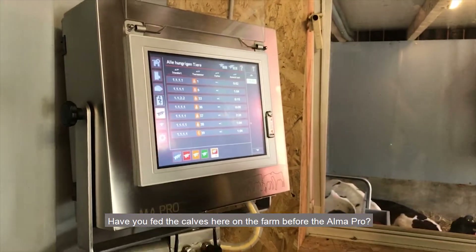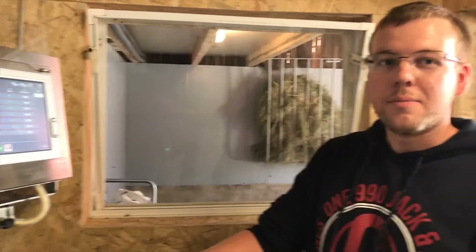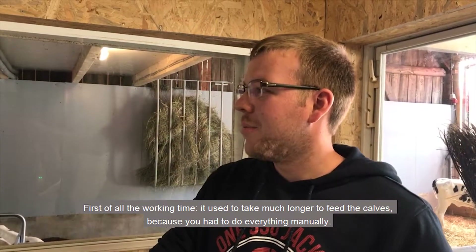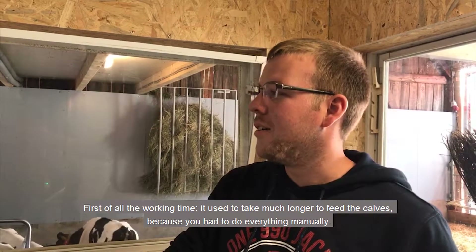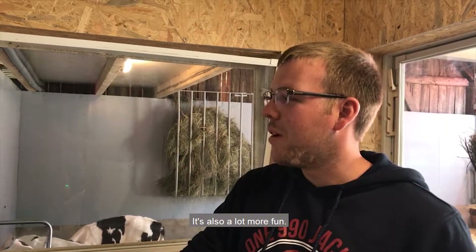Did you already have the calves in this barn before the Eimer Pro? Yes. Do you notice a difference? Yes, definitely. First of all, the working time — there is much more of it now. Before, we had to do everything by hand. And it just makes more fun and more sense.